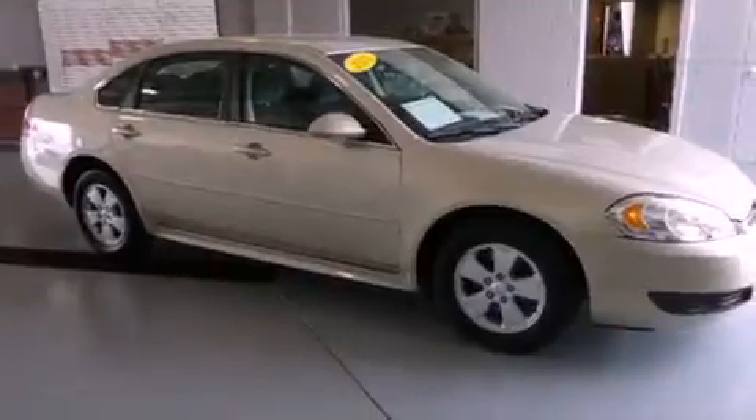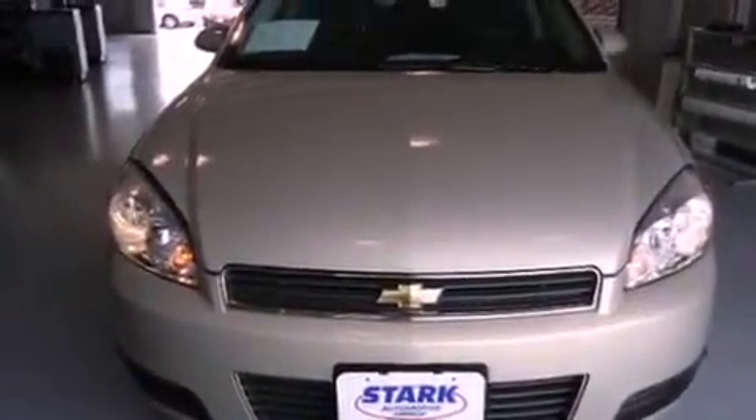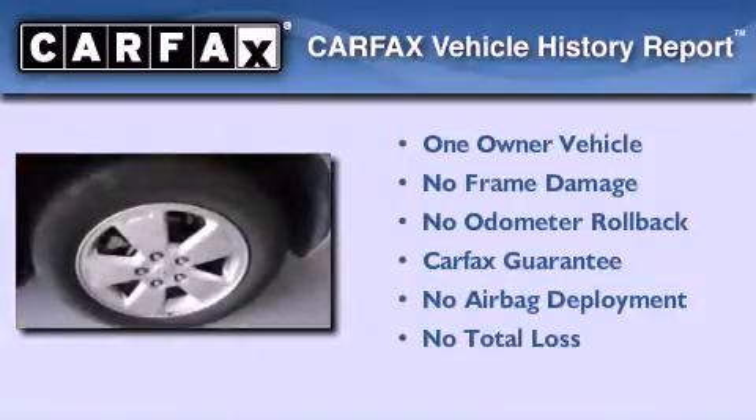With an EPA estimated rating of 29 miles per gallon on the highway, fuel efficiency is still high on the list of priorities. This Chevrolet has had only one owner and it qualifies for the Carfax buyback guarantee.